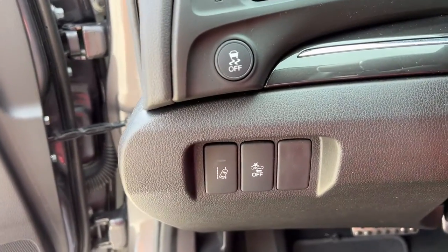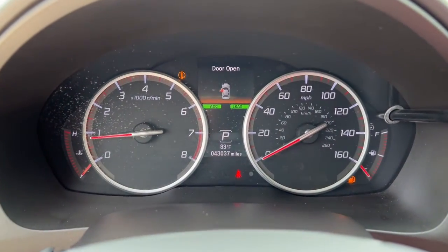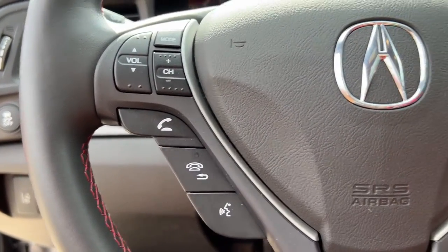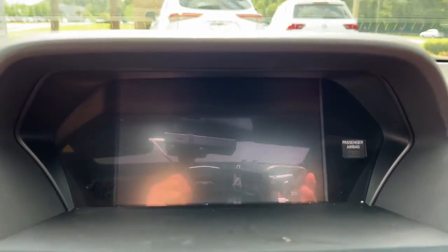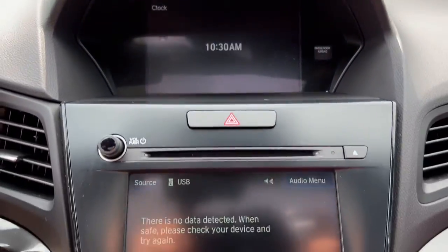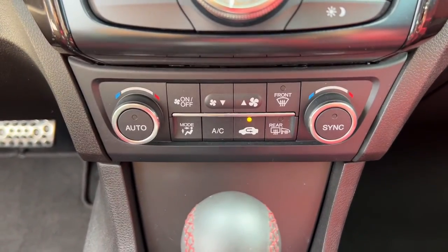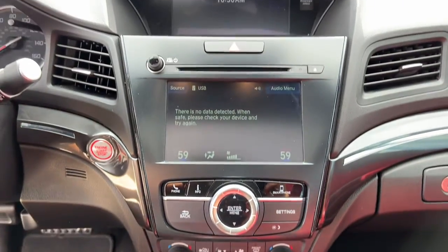Shift your driving life into high gear. Test drive the ILX today. Thank you.